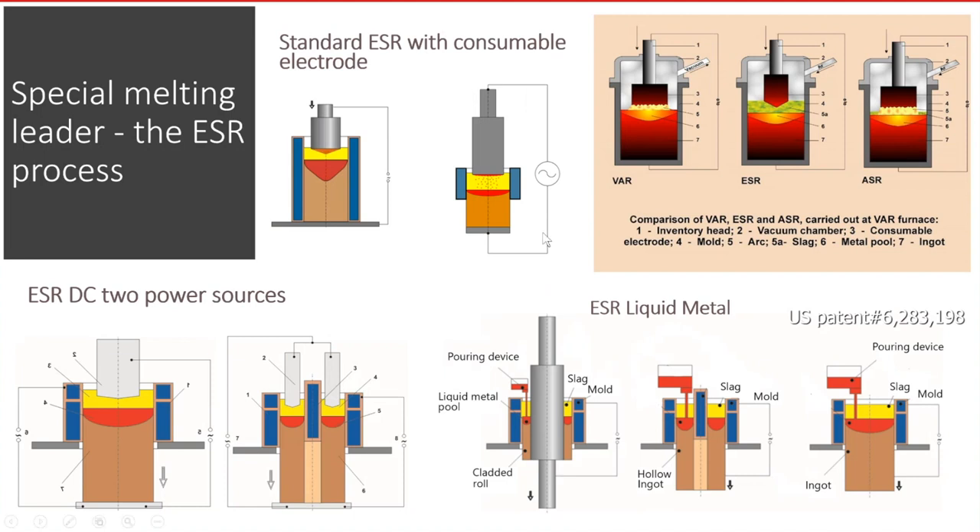Now, some photos about new electroslag remelting technology. On the upper part of this slide, two main diagrams of ESR in the stationary mode and the short-color mode with withdrawing. On the right corner you can see a comparison of ESR with vacuum arc remelting, and an intermediary process between ESR and VAR — arc slag remelting. The main difference is the usage of molten slag during electroslag and arc slag remelting, and the absence of slag during vacuum arc remelting.